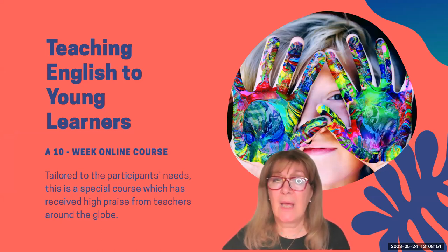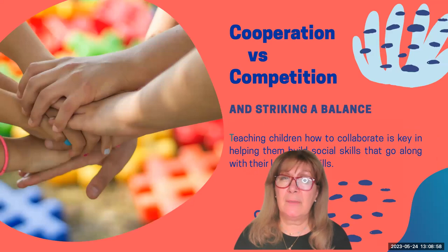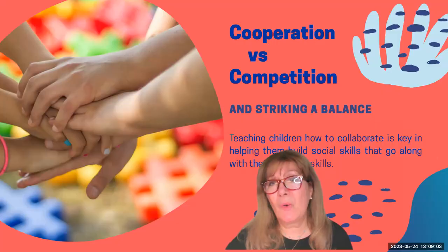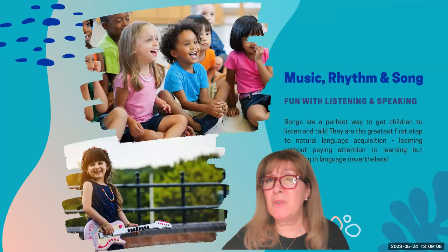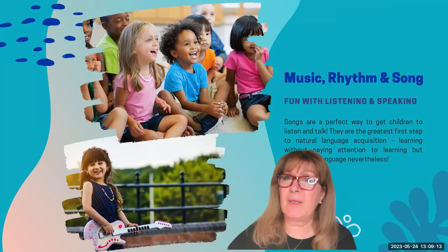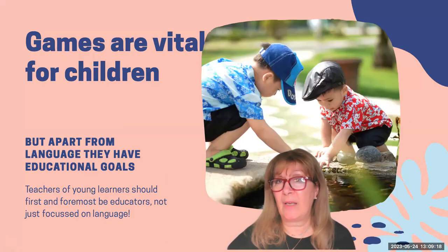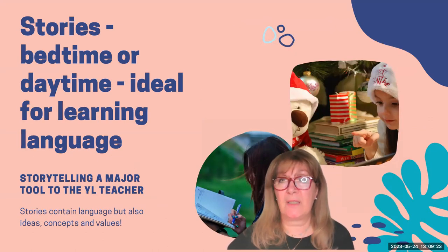It's only 10 weeks and it's really a top-up course, or can be seen as an extension, covering aspects which are important to the young class — teaching them to cooperate, using wonderful tools such as music, rhythm, rhymes and songs to teach them how to speak properly, gamifying your lesson which is a key area of teaching in the young class, and storytelling activities which are crucial for the young age range.